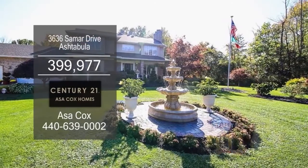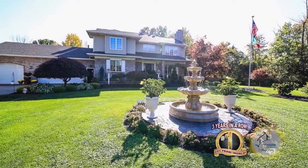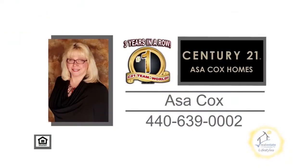The finished basement has a full bath and a walkout to the three-car garage. Contact the number one Century 21 team in the world, Asa Cox Homes, for more details.